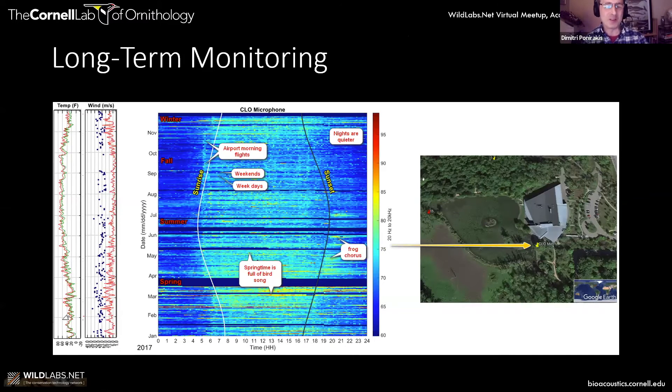This is a DIEL plot for a year's worth of data at Sapsucker Woods where we are. It's a cabled microphone recording continuously — basically noise level measurements, just measuring absolute levels. Blue is low intensity and red is high intensity. You can see sunrise and sunset, frog chorusing at sunset, springtime bird song, and anthropogenic noise. These vertical bands show the difference between weekday and weekend traffic from local roads — commuting noise — and a vertical line is from an airport with a six o'clock flight.